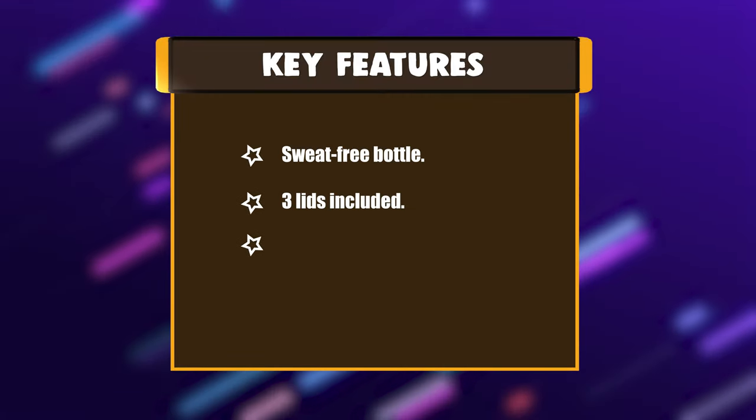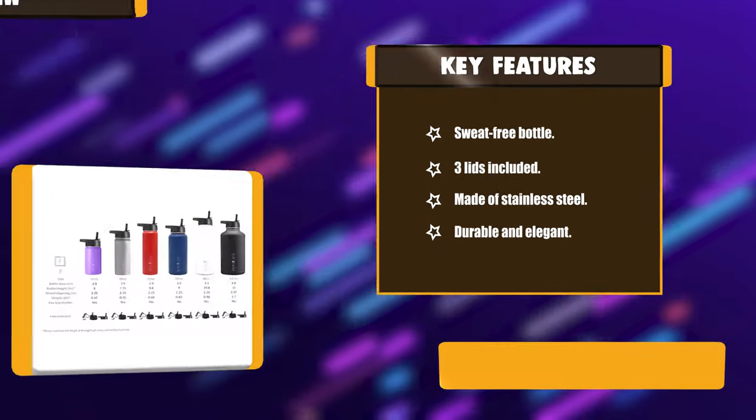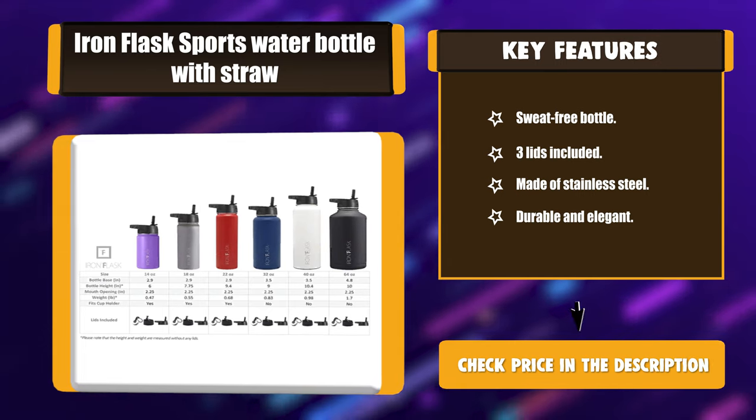Key features: sweat-free bottle, three lids included, and made of stainless steel — durable and elegant.